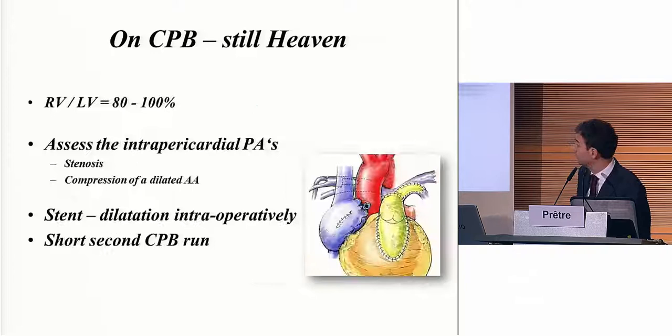If the right ventricle to left ventricle pressure ratio — and this pressure should be high enough; don't work with a systolic pressure of only 70, you have to be around 100 or even more because this ratio has no value otherwise — if it's under 80%, it will improve with time within two days. I usually just decannulate and send the patient to the ICU. If I'm between 80 and 90%, this is a gray zone. I have to assess first the pericardial pulmonary arteries, and sometimes you have a stenosis you can relieve. Sometimes you also have compression from the dilated aorta — those aortas are always very large because they were supplying all those MAPCAs. We have gone back on the heart-lung machine, reopened, and put a stent intraoperatively, and the ratio was much better afterward. We could still keep the VSD closed — it's a second run on CPB, but you still have cannulas in and it's not a big stress on the heart.